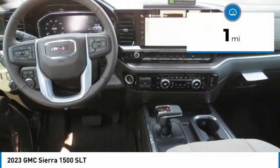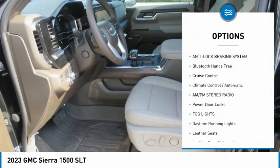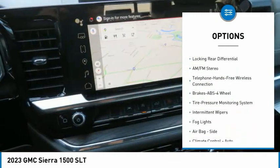This vehicle has less than 100 miles. Here are some of this vehicle's great options: anti-lock braking system, Bluetooth wireless data link for hands-free phone, cruise control, climate control, automatic.